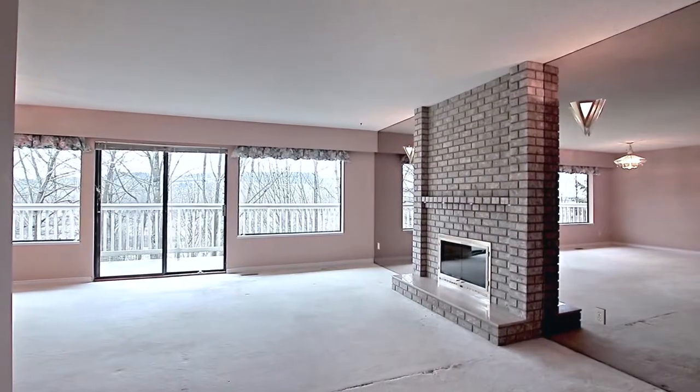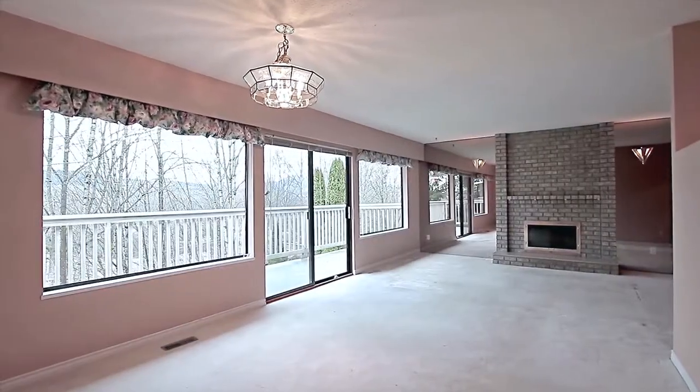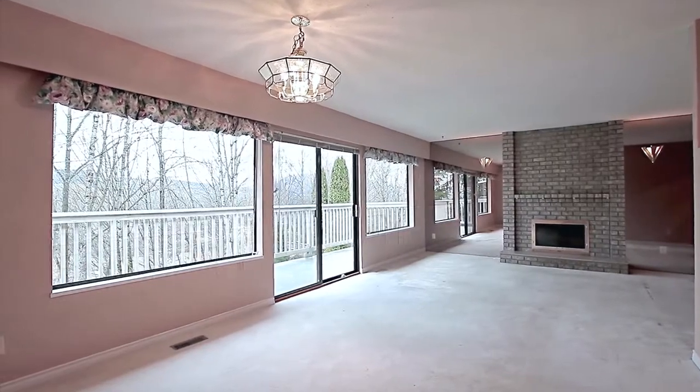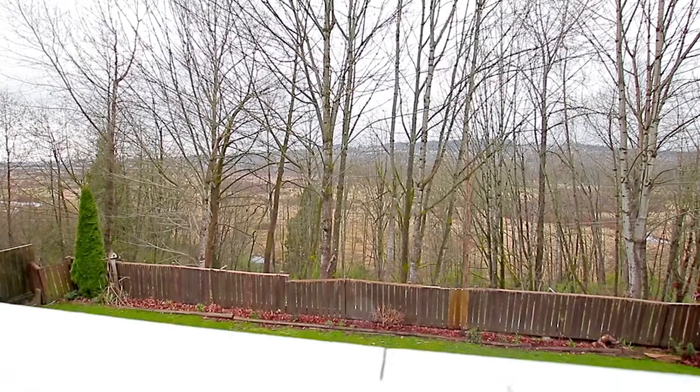The main floor entryway opens up into the large living room and formal dining room, with a wood-burning fireplace and sliding doors out to a west-facing balcony with views over Colony Farms and the Greenbelt.